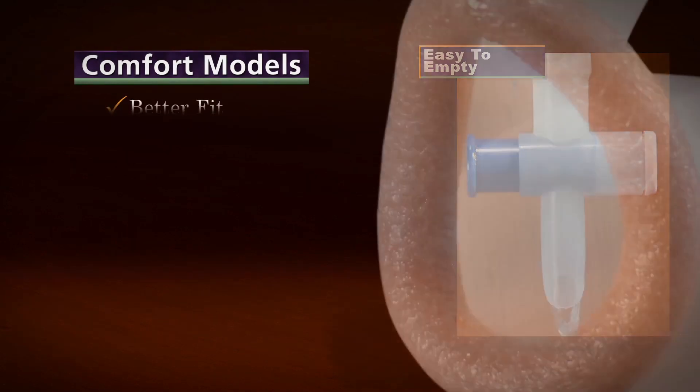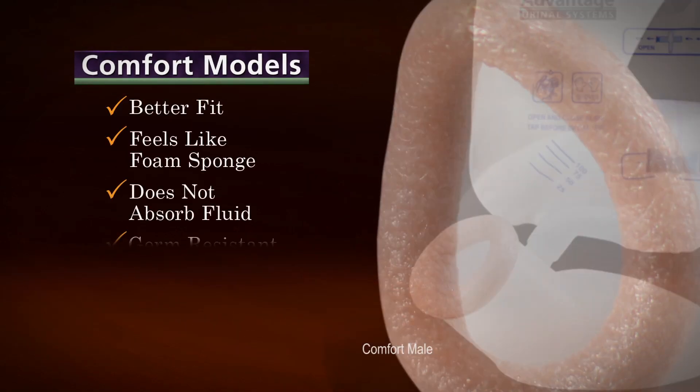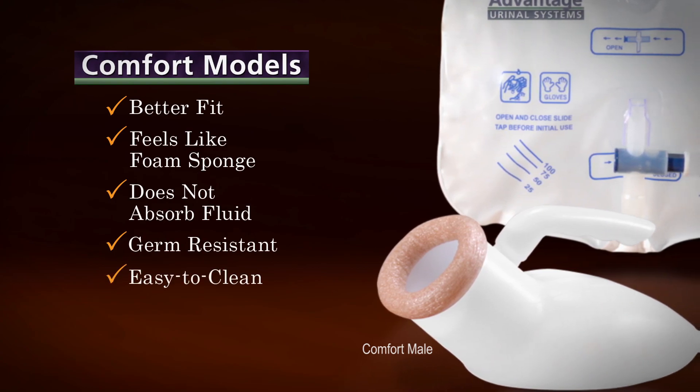Comfort models feature a cushioned ring, which provides a better fit and feels like a foam sponge, yet does not absorb fluid. It remains germ-resistant and easy to clean, providing an extra level of protection against infections.